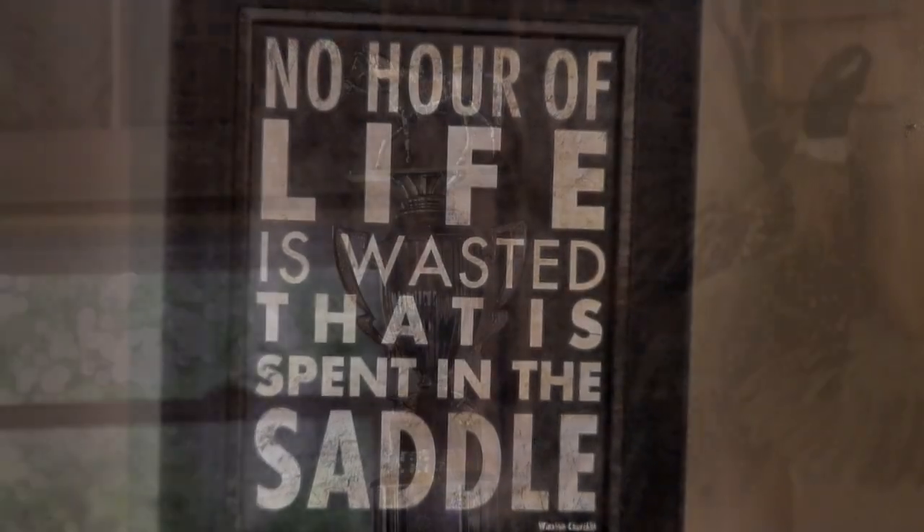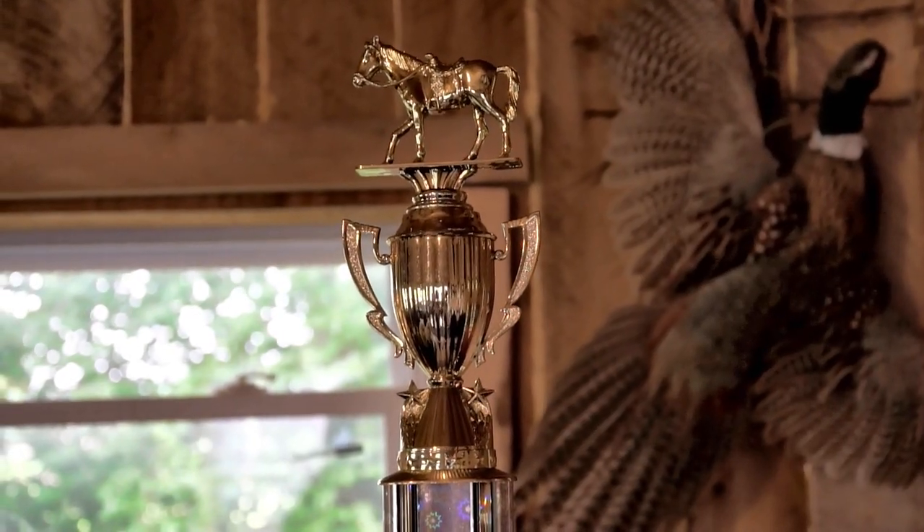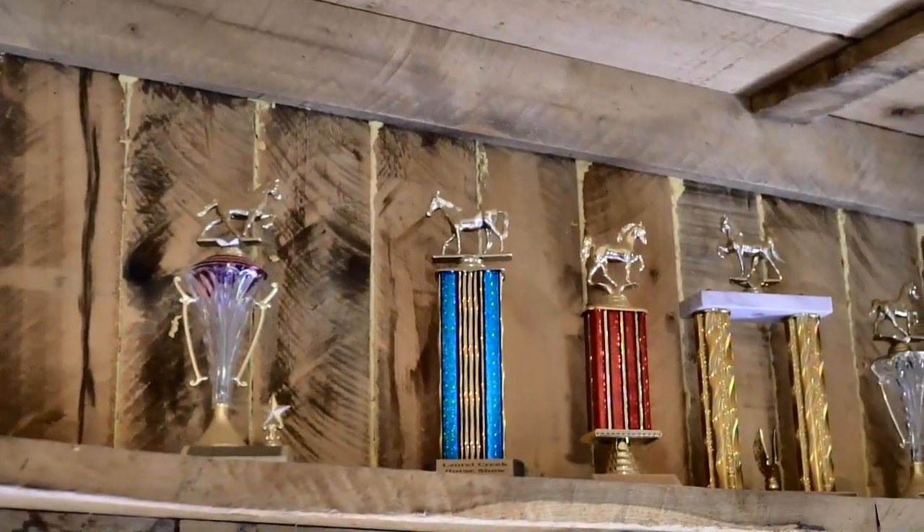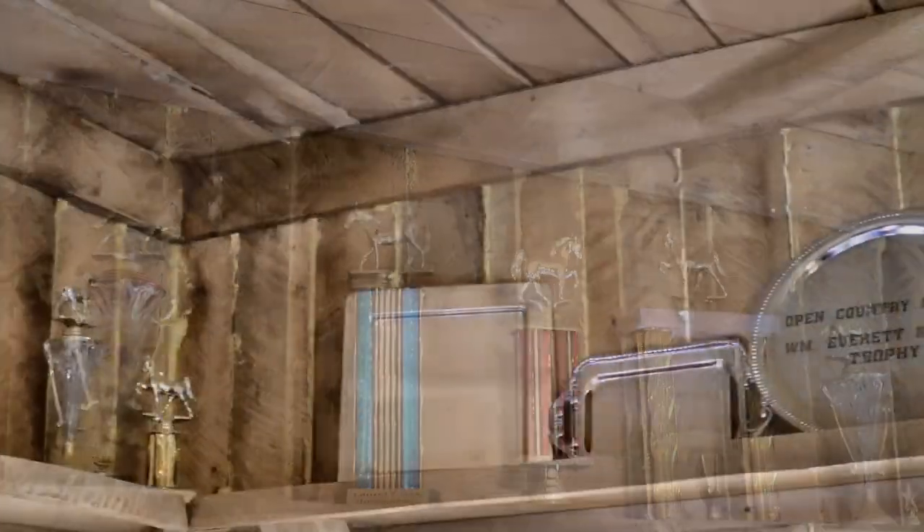Bob and Amy met because of horses, and Brumley Stables now has several world and world grand champions. Their horses have been sold across the U.S. as well as Germany and Israel.